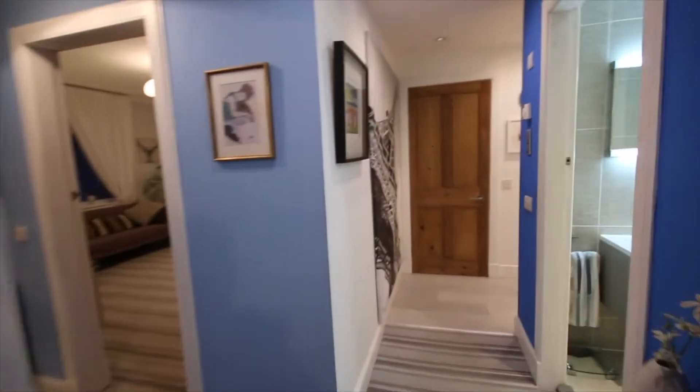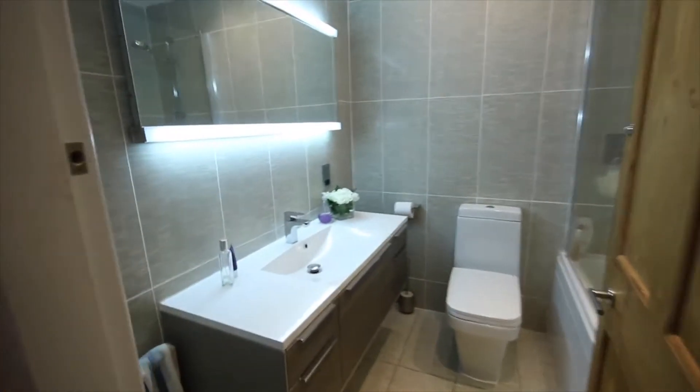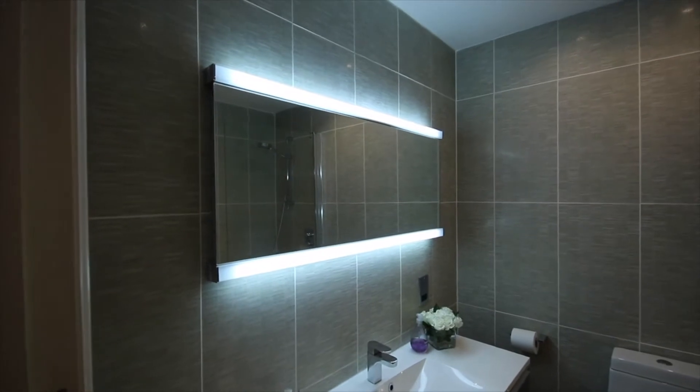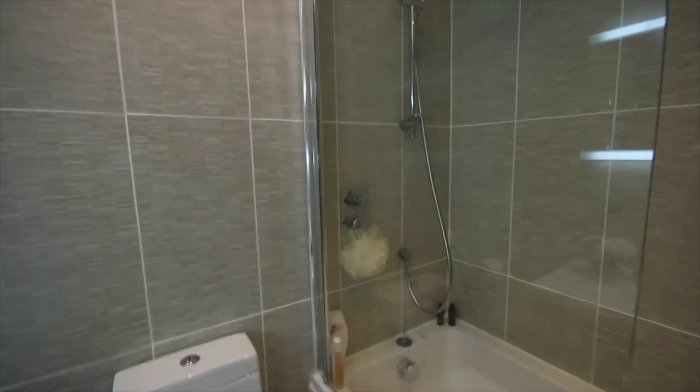From this bedroom we go back into the hallway, and again to the right we have a very nice modern bathroom with a big hand basin and toilet, a nicely lit mirror, and behind the door we have a shower and bath.